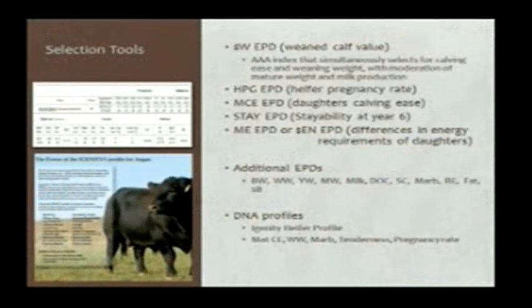Dr. Buchanan just covered a whole lot on selection of bulls — we can probably go through this pretty easily. We have a number of great tools to identify bulls that will leave good daughters in a herd. EPDs are one of those great tools, and I particularly like that dollar wean number that he talked about, in that it simultaneously puts selection pressure for calving ease, weaning weight, and also moderation of cow costs through mature weight and mature size.